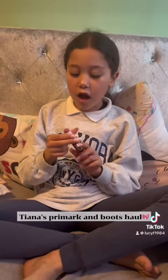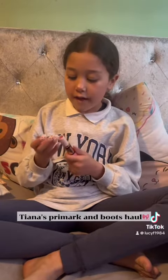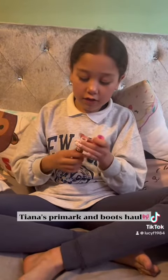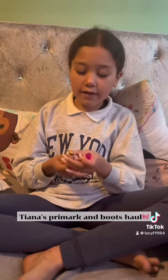Then we went to Boots and I got this Revolution blush and highlighter. The blush is like a rose colour, and then the highlighter on the other side is like a gold.